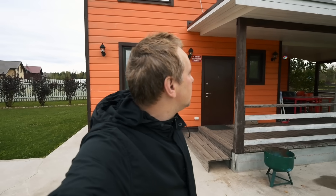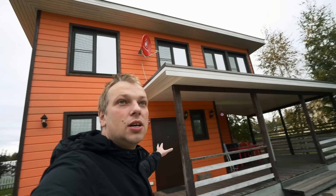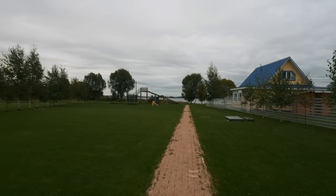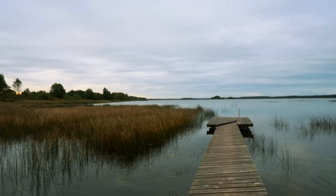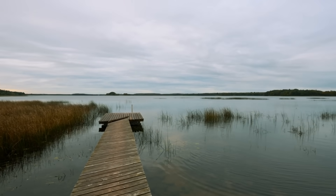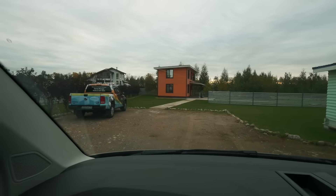Good morning! It's 7 am and we already woke up and are ready to continue our expedition. Now in the daylight you can see more detail what it's all about. Where we stayed the night is a cottage place — a tour base with a lot of guest houses all around, located on the bank of Vrevo Lake.